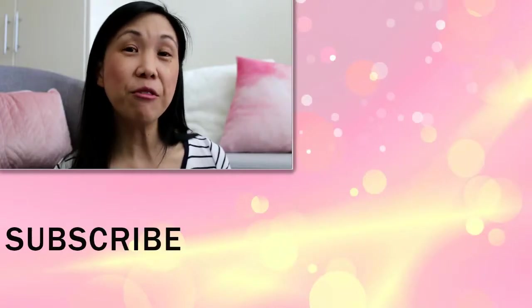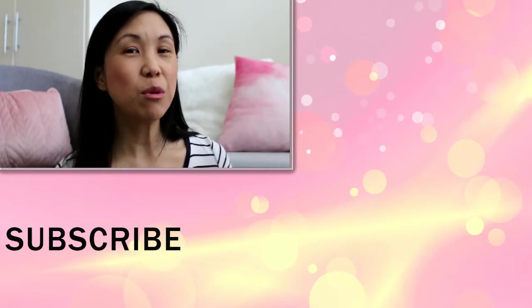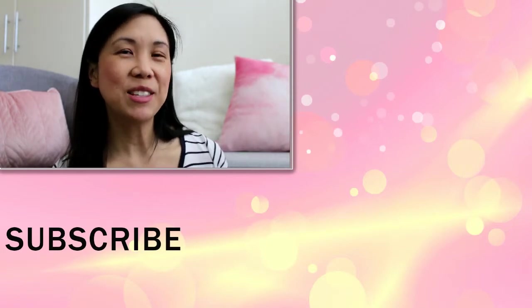I hope you found this video helpful. If you did, please leave it a big thumbs up, and if you're interested in seeing more from me, click on my face below to subscribe to my channel and I'll see you in my next video.